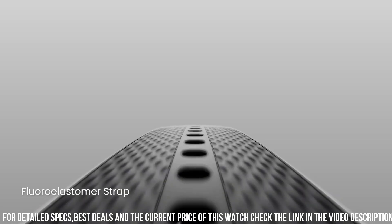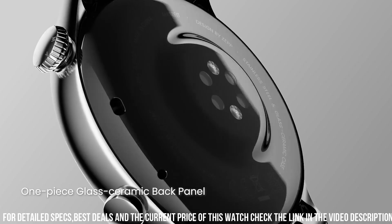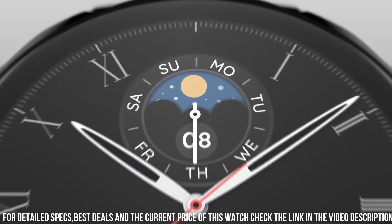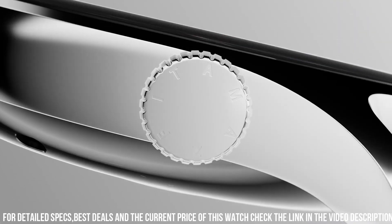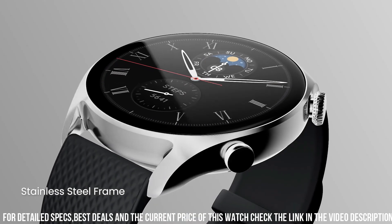The watch boasts an array of advanced features, including heart rate monitoring, sleep tracking, and GPS navigation. It also offers a wide range of sports modes, allowing you to track your workouts with precision. With a long-lasting battery life of up to 10 days, the Amazfit GTR 4 Limited Edition ensures uninterrupted usage.